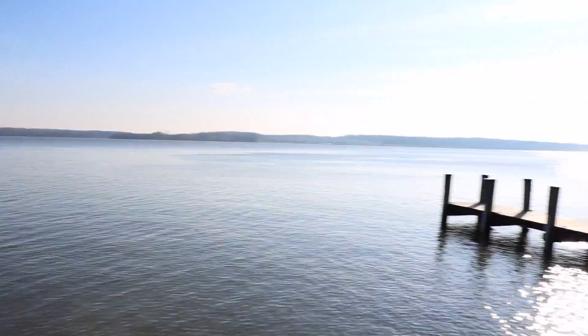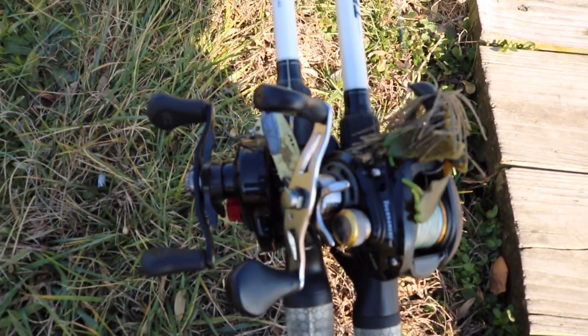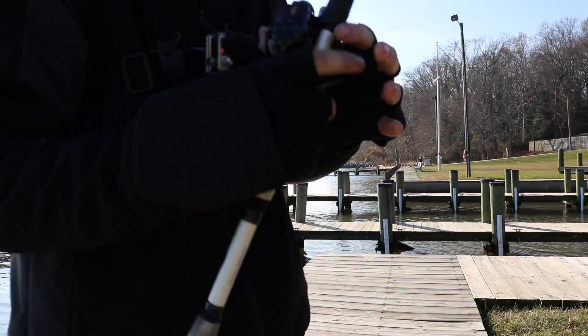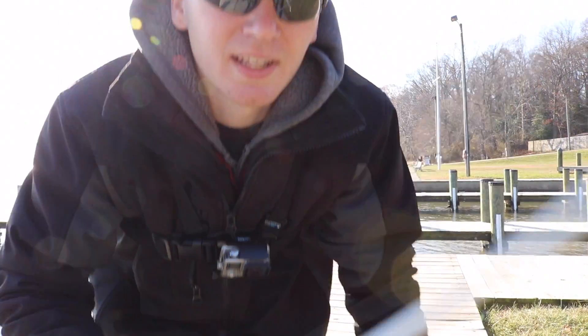I brought along a jig and a blade bait because that's what I was using back home, and I figured it's got to be fairly similar here. I'm going to start off flipping this jig around these pillars here on this dock.